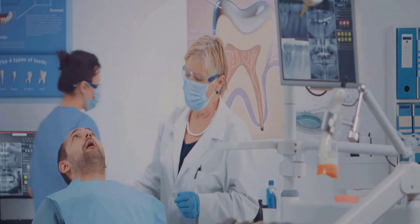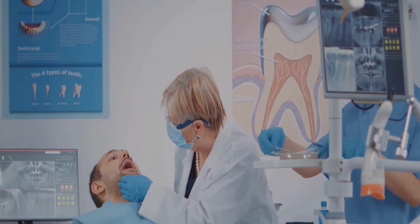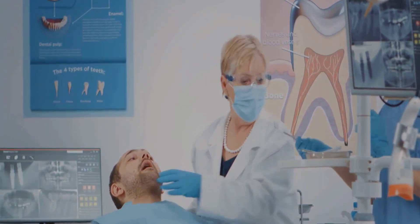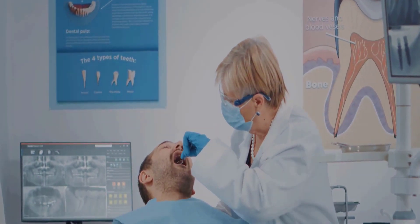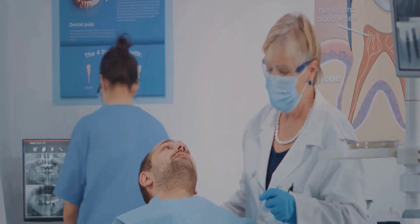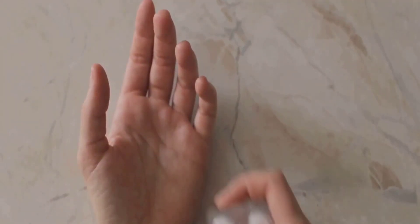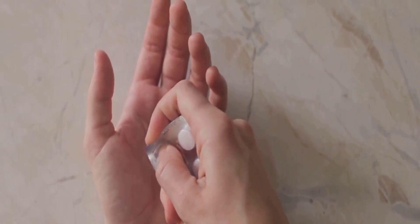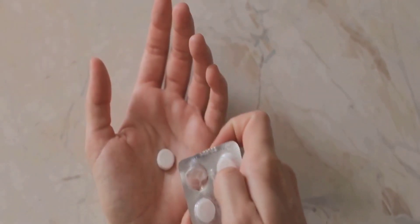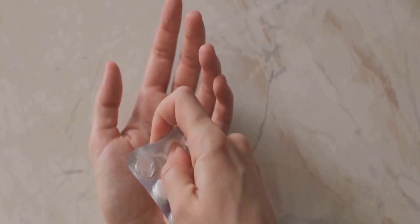Over-the-counter pain relievers are a popular choice for many — they provide quick relief and are easily accessible. In this corner we have ibuprofen, a non-steroidal anti-inflammatory drug, and in the other corner we have acetaminophen, a common analgesic. Both are household names you've probably used at some point. But when it comes to battling tooth pain, which one reigns supreme?